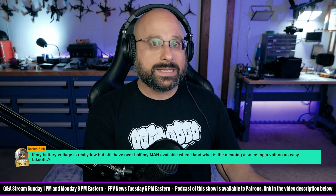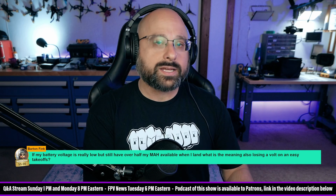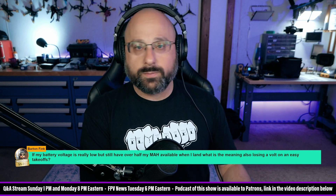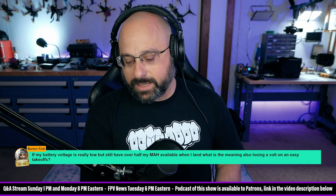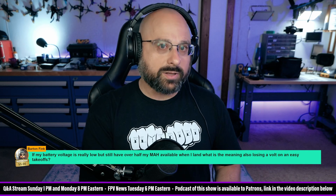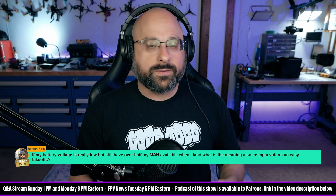The other thing to keep in mind is that milliamp hours are based on the current sensor, and a lot of the time the current sensor is not calibrated. If I really cared about accurate milliamp hours, I would calibrate the current sensor. Also, you can't trust what's on the label of the battery — if it says 5,000 milliamp hours, you need to verify that that's correct.